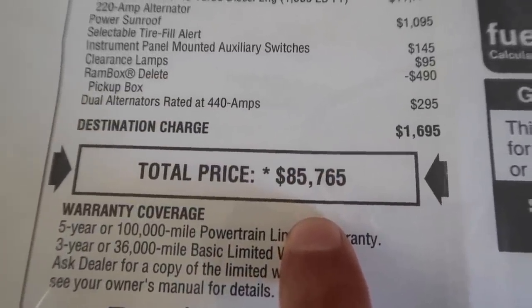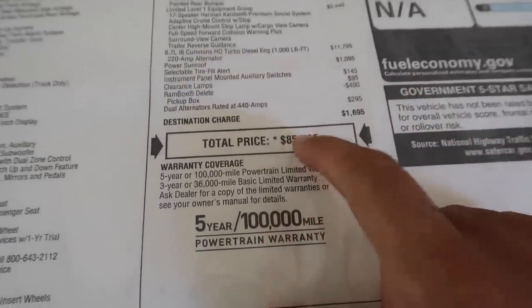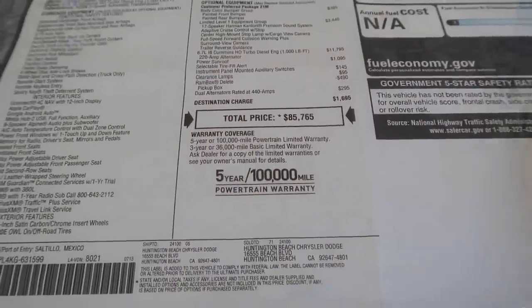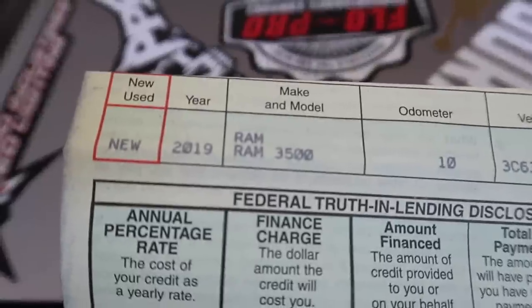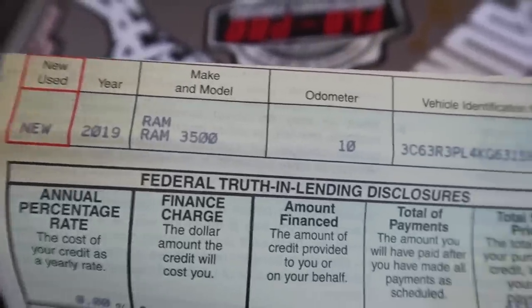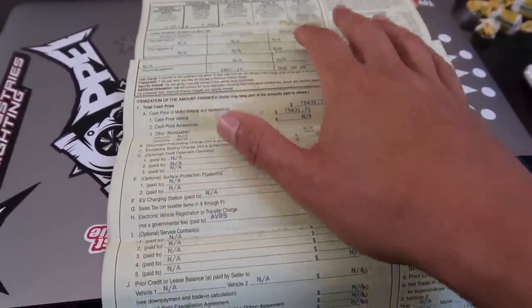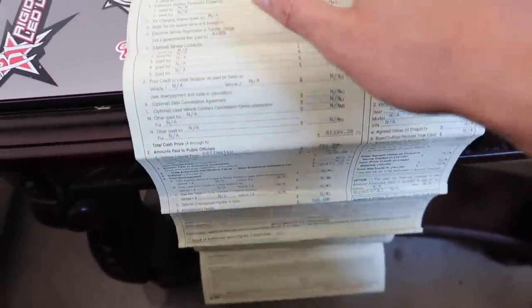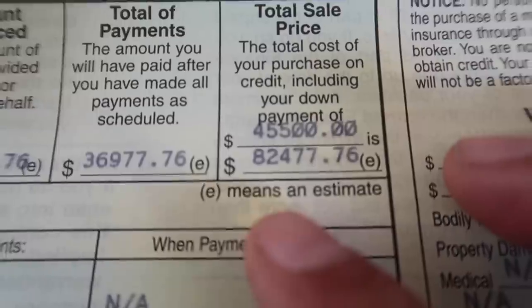The total sticker came to $85,765 plus tax. So you'd be paying around $90,000 to $92,000 out the door in California with tax. This is just the price without tax. Now, what did I actually pay for this truck? Here it is - let me show you the contract. Let me get it to focus for you.